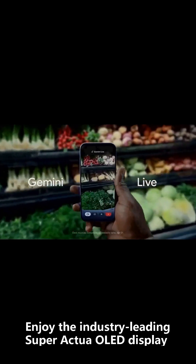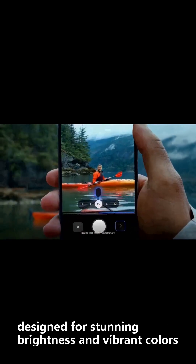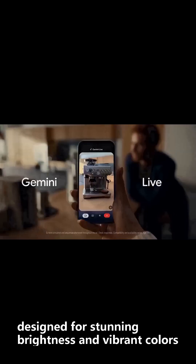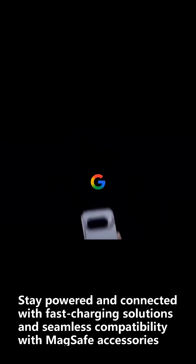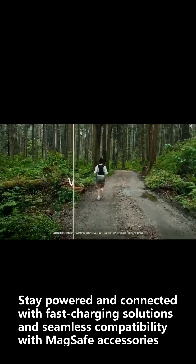Enjoy the industry-leading Super Actua OLED display, designed for stunning brightness and vibrant colors. Stay powered and connected with fast-charging solutions and seamless compatibility with MagSafe accessories.